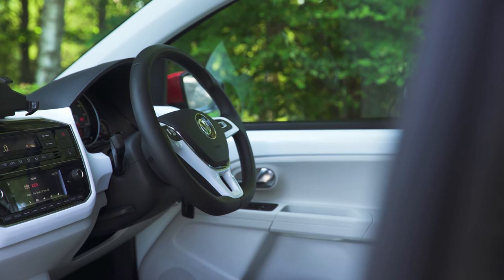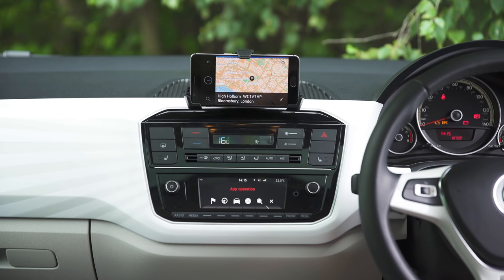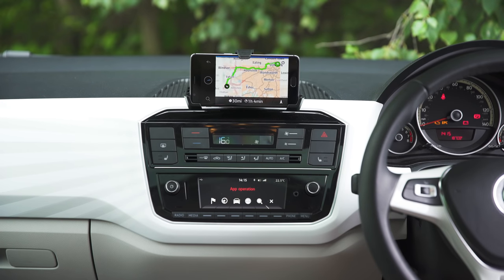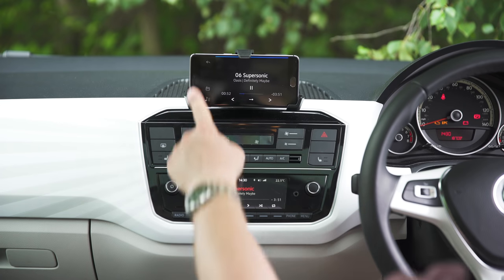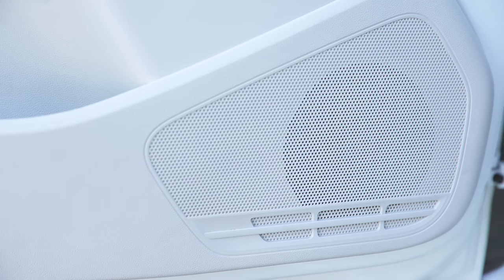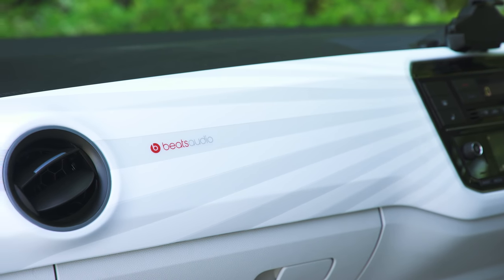VW Up drivers can download an app called Maps Plus More, which turns your device into the car's infotainment system. The phone's GPS works the sat-nav, while driving data and miles per gallon readings are displayed on screen through the Bluetooth connection. It also lets you control the radio and media functions through the touch screen and stream your own music through the main speakers, which in this model is a banging 300-watt system produced by Beats.